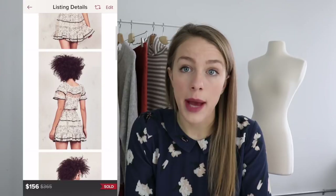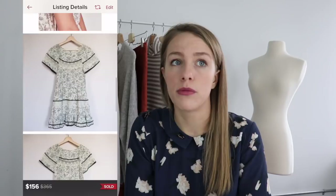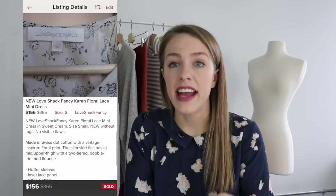The next was a new-without-tag Love Shack Fancy dress. If you don't know this brand, definitely a brand to know. Their more intricate, embellished, unique pieces tend to sell for more than plainer pieces. I had it listed for $185 and it sold for $165 with free shipping. Such a cute dress — Love Shack Fancy is really popular with influencers.